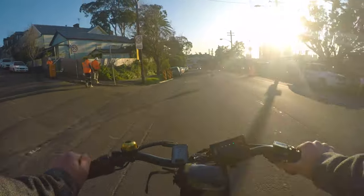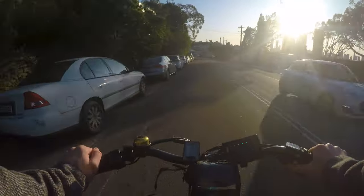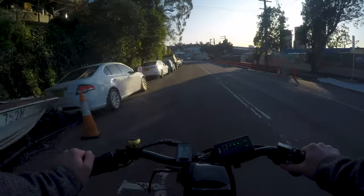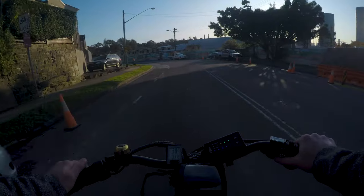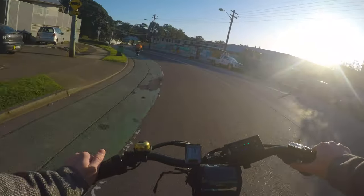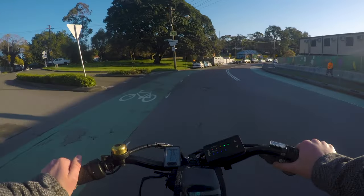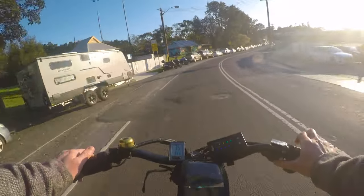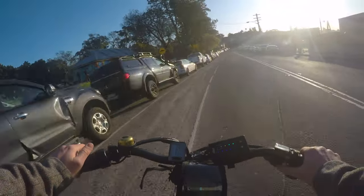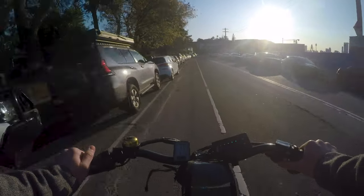It runs parallel to the City West Link, so it's a very direct route into the city whether you're coming from Lilyfield, Leichhardt, Haberfield, wherever — it's probably the most direct route. And the bike lanes were this sketchy even when it was the most popular cycling route in the Inner West.